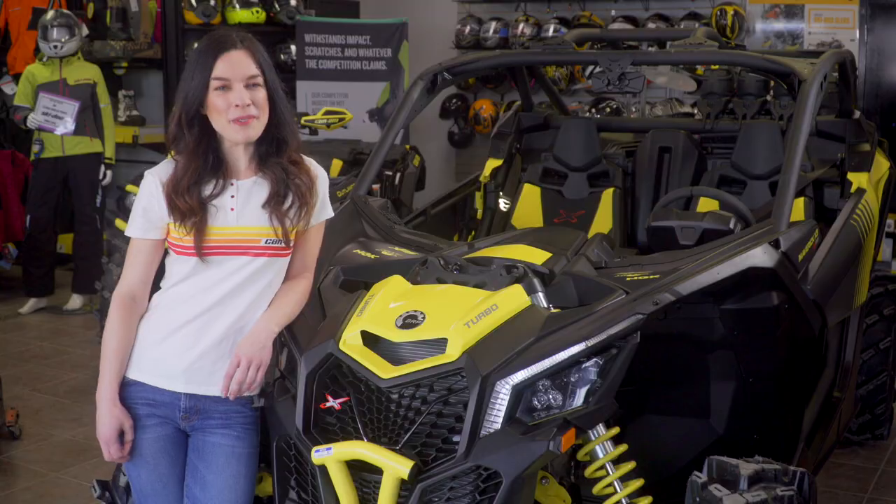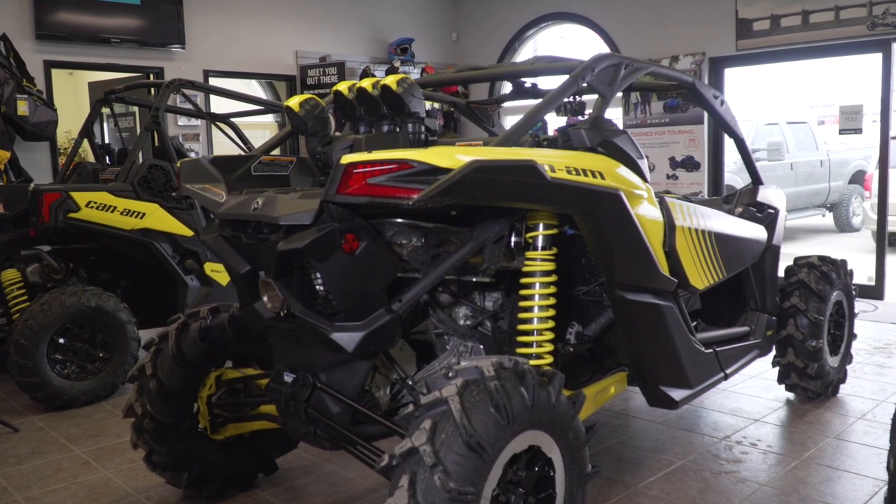Are you ready to rule the mighty New Brunswick wilderness? Well, we've got the ride for you — the Can-Am Maverick X3 XMR, 120 horsepower.